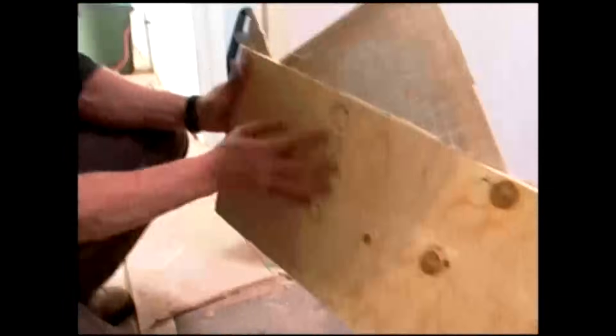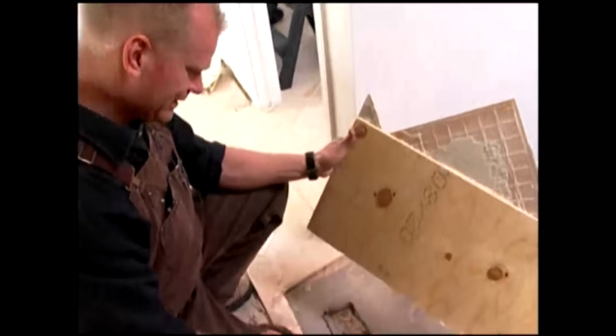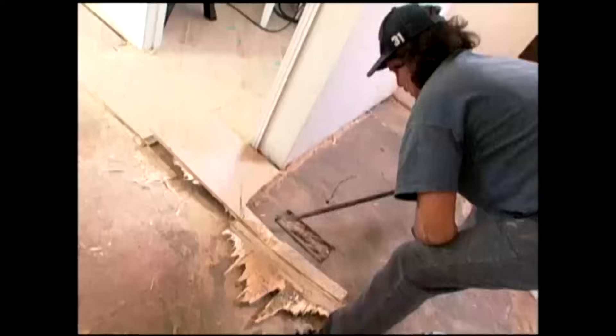They are using three-eighths board, and I even think they actually have it upside down — it's good on one side. Here's the construction-grade side; the other side is smooth. We want these divots — we want to bond into it. It's a joke.